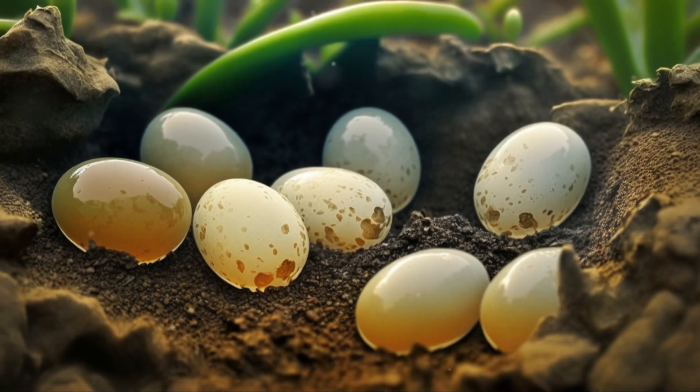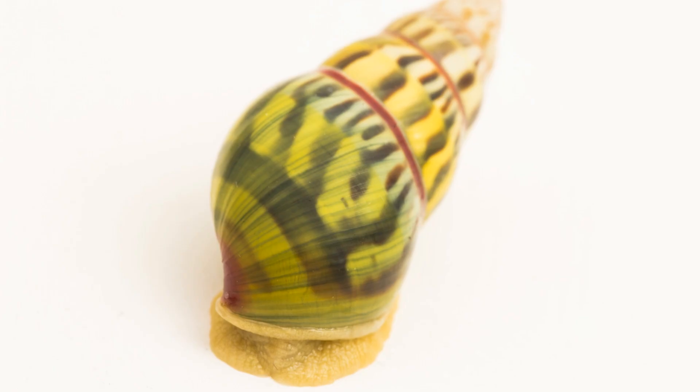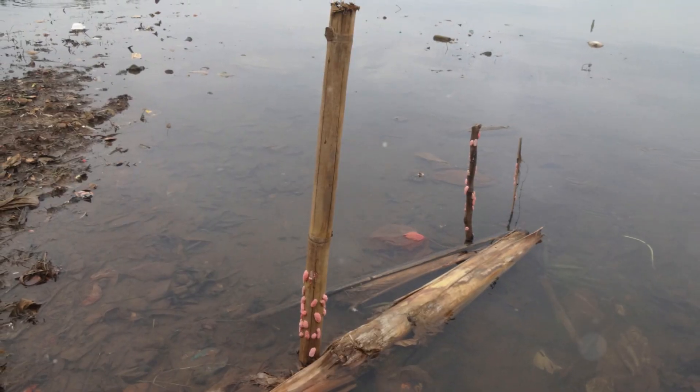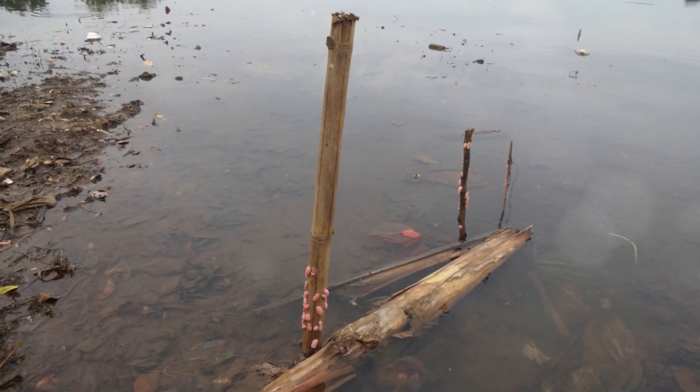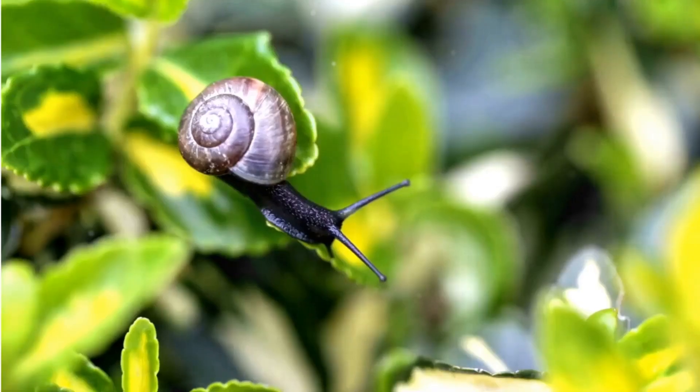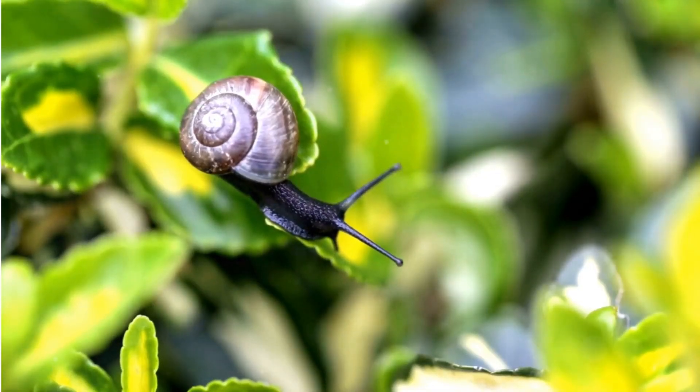In some colder regions, snail eggs go into a state of diapause — a period of suspended development. During diapause, the embryos don't grow, conserving their energy and resources until environmental conditions improve. This is akin to how bears hibernate through winter.